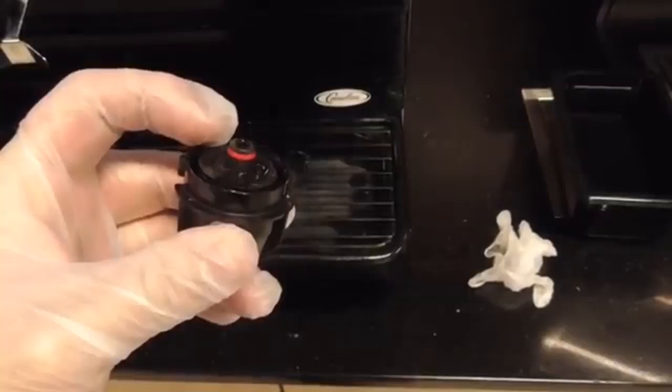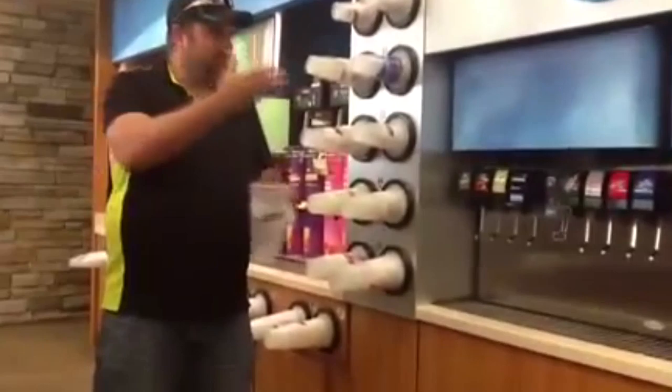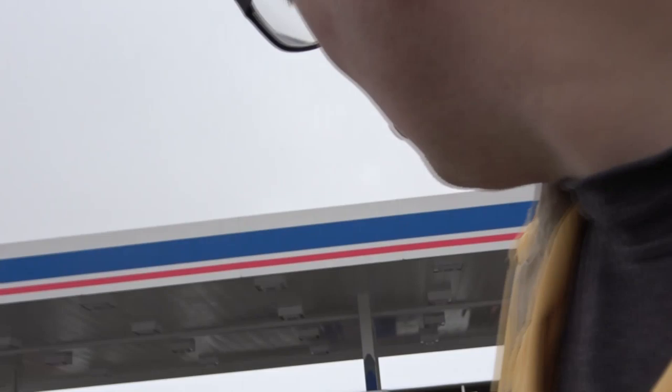When soda is dispensed from a, quote, fountain machine, sugar syrup and carbonated water squirt from a small plastic nozzle. Restaurants, movie theaters, convenience stores — all use the fountain machine system. Little do we all know the machine is harboring an entire ecosystem of poisonous mold and bacteria for us to consume on a daily basis! Let's investigate this further. The soda fountain: it serves up soft drinks. Simple as that. But it's not really that simple.